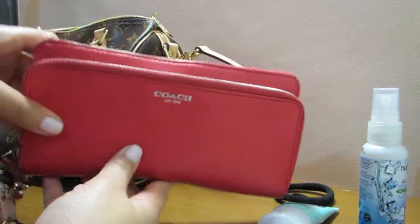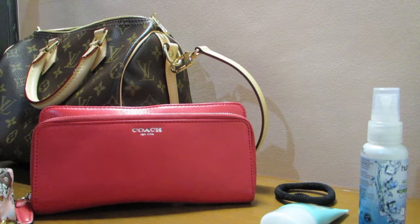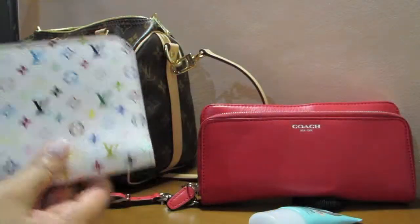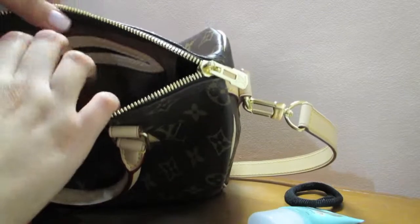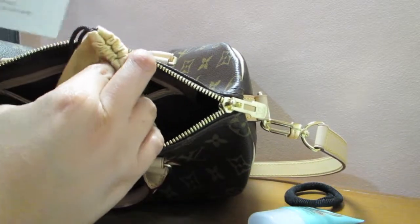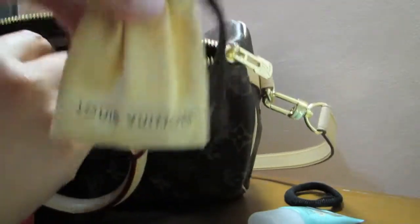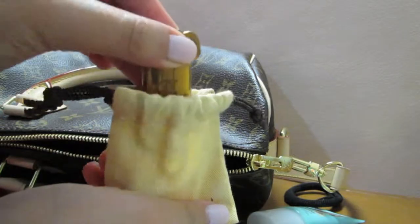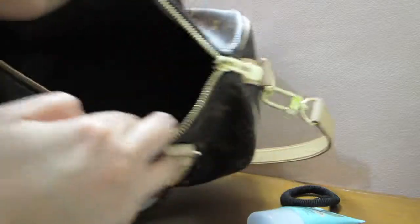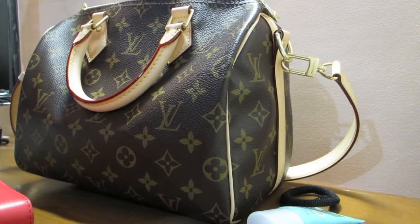This wallet will actually be replaced by my new wallet, which is the Insulate wallet, which I can show you now. In the pocket here — I just keep the textile card inside, and there's a small drawstring dust bag which has the lock and keys for my Speedy. So there you have it — all empty! I hope you enjoyed watching this video, thanks so much for watching, bye!